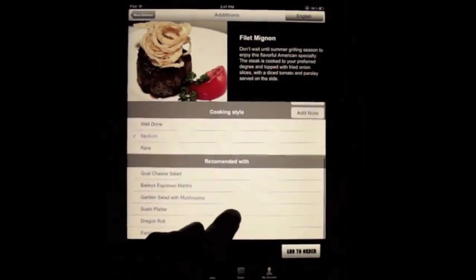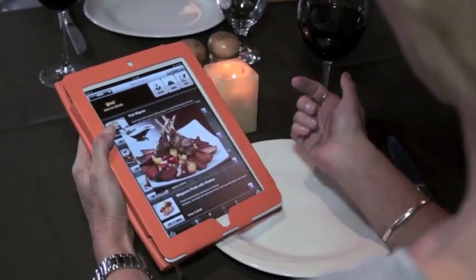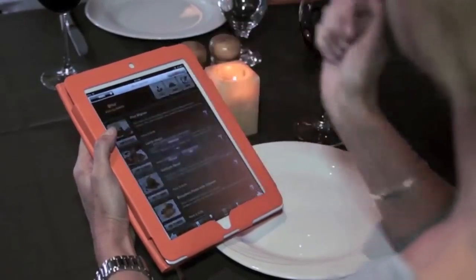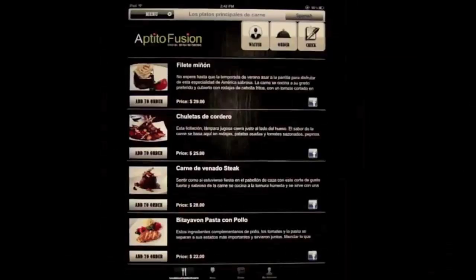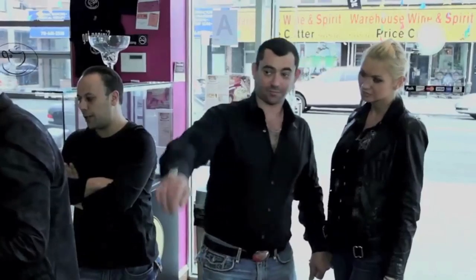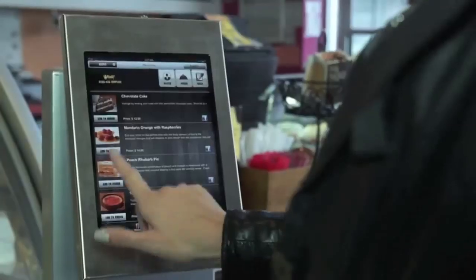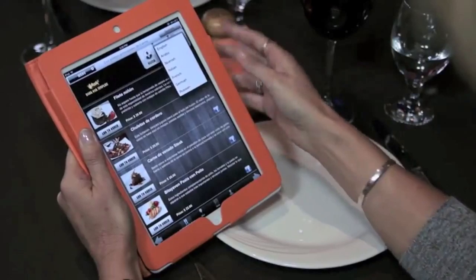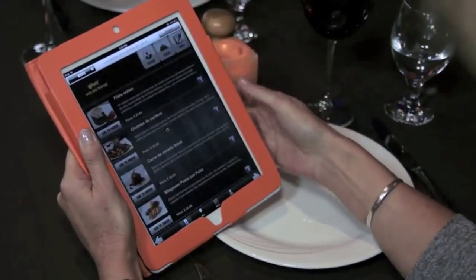Simply touch the image on the screen to view an enhanced version of the chef's creation. As everyone knows, a picture is worth a thousand words. Customers now have the ability to view menus in the language of their choice, which gives the restaurateur the advantage of attracting tourists by not only offering visual images of dishes, but enabling customers to read the menus in their native language.